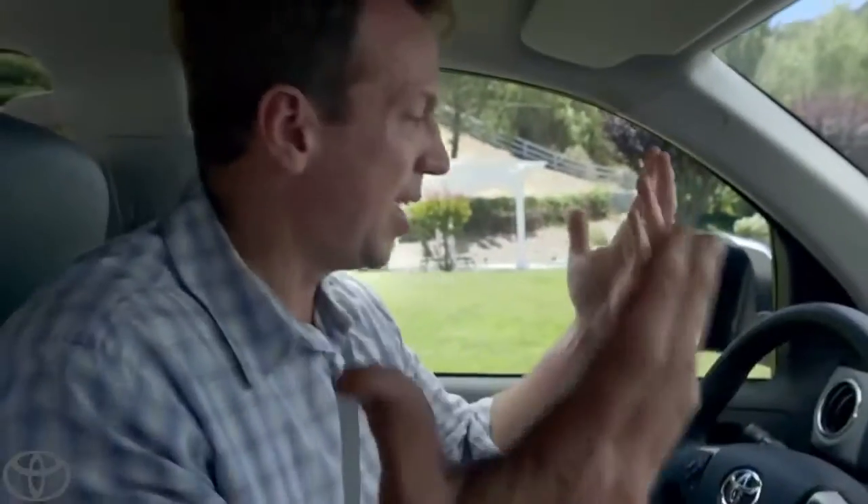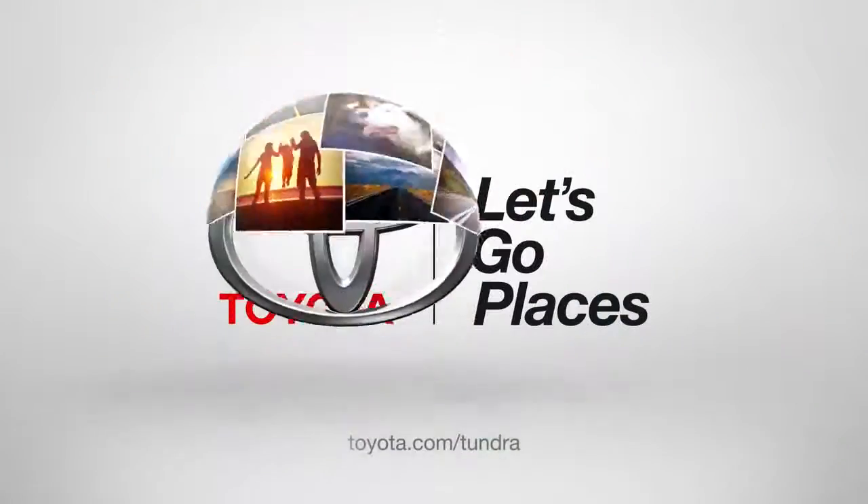Awesome. So that's the inside of my Tundra. Up next, tailgate. Toyota, let's go places.